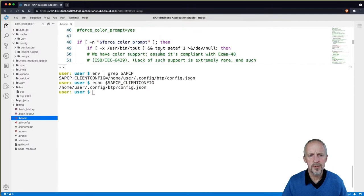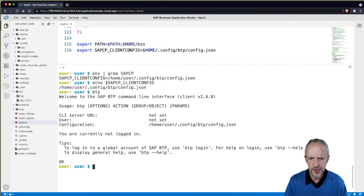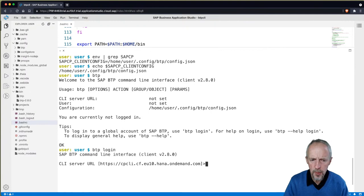We can look in env and say 'env | grep sapcp'. There it is. We can even say 'echo $SAPCP_CLIENT_CONFIG' — tab complete works for environment variables too, because bash will tab complete them. It points to $HOME. We define it in .bashrc as $HOME. $HOME is your home directory, which in our case is /home/user. So now if we say BTP, we're still not logged in. Let's now log in.